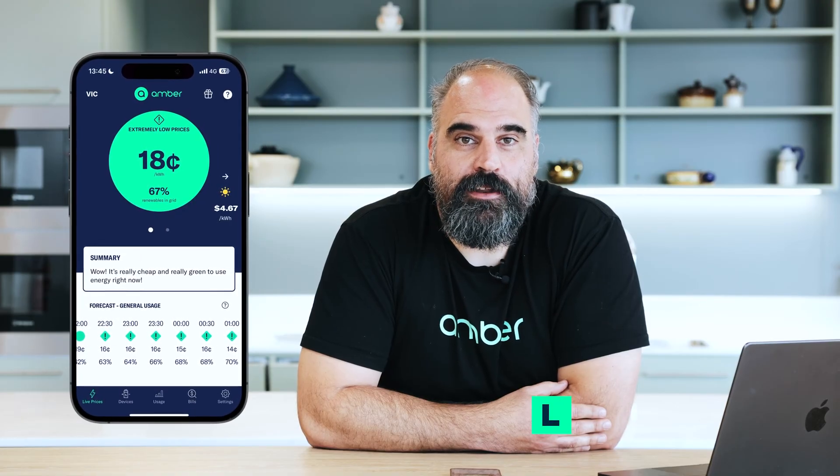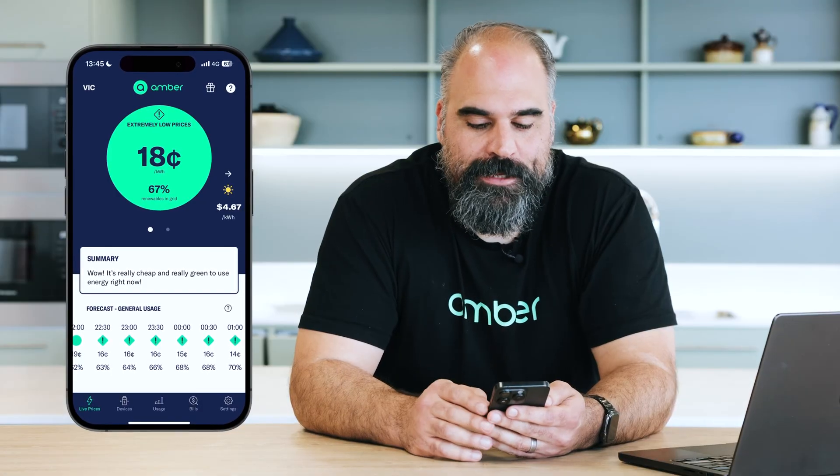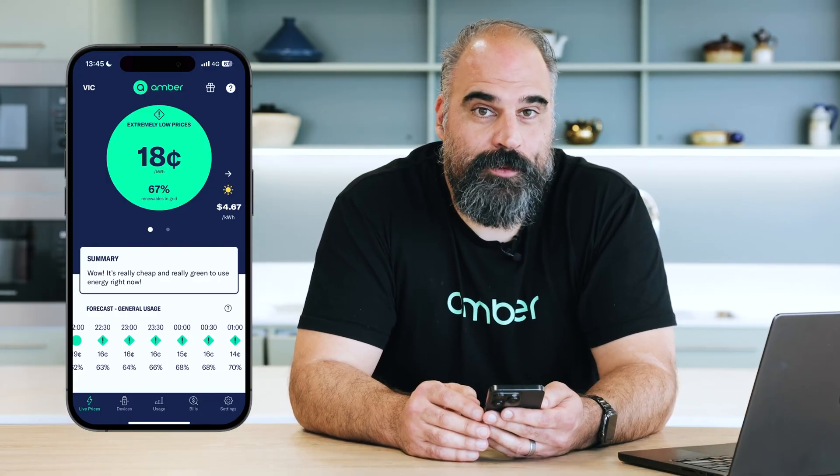When you first log into our app, you'll see the live price screen. This is the screen that will tell you what the current price is inside the market. It changes every five minutes. Depending on how many electricity channels you have, you might see up to three different prices.